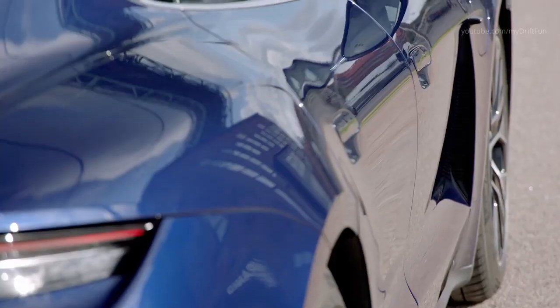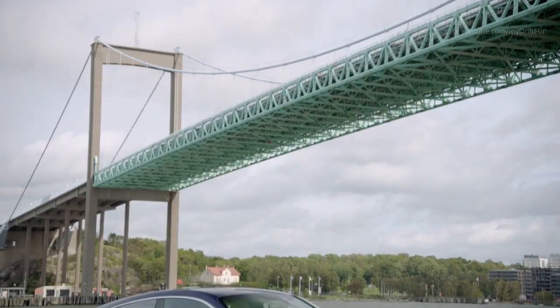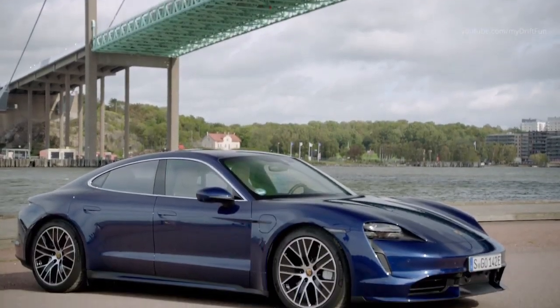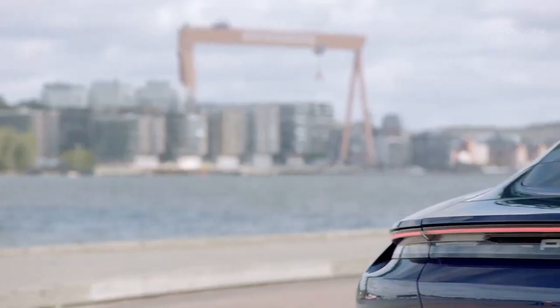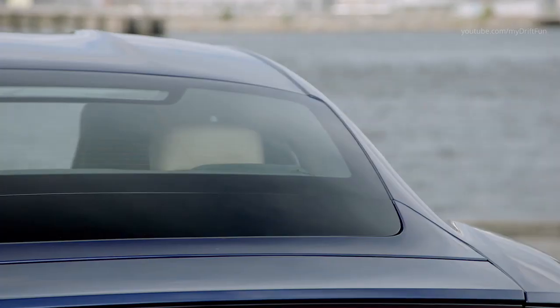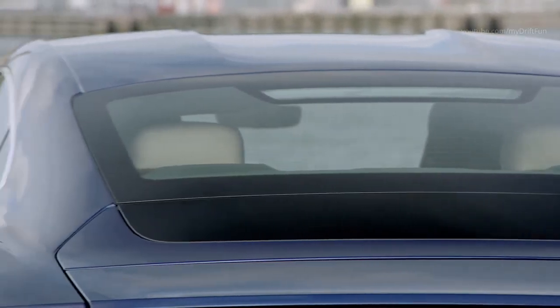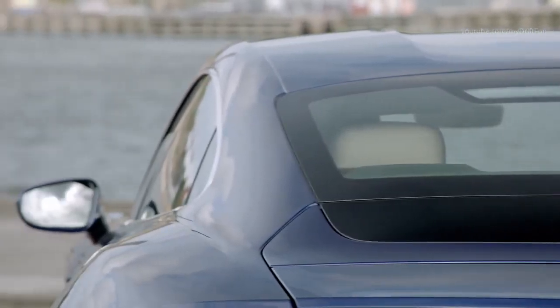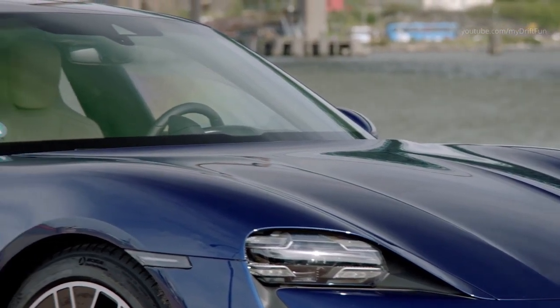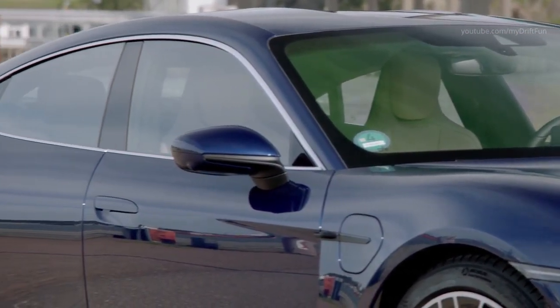The Taycan Turbo S and Taycan Turbo have two exceptionally efficient electric machines, one on the front axle and one on the rear axle, thus making the cars all-wheel drive. Both range and continuous power benefit from the highly efficient permanently excited synchronous machines. The electric machine, transmission, and pulse-controlled inverter are each combined into a compact drive module, with the highest power density of all electric powertrains on the market today.